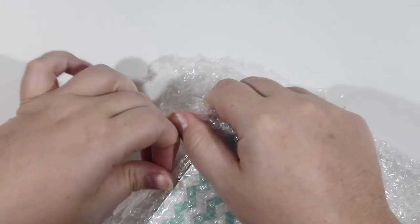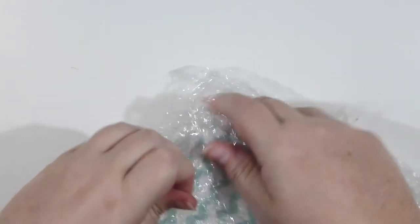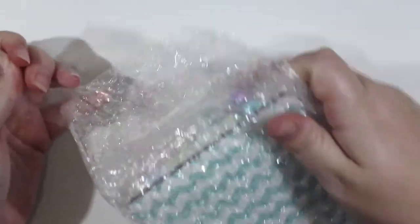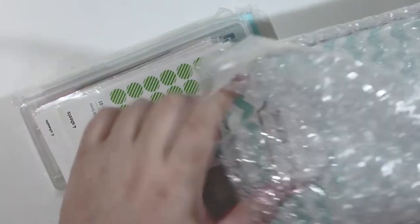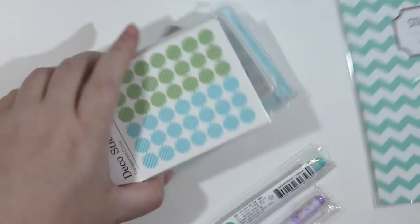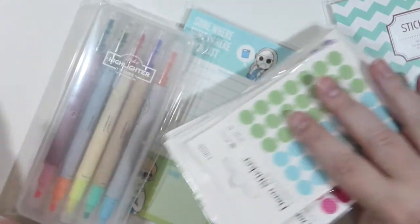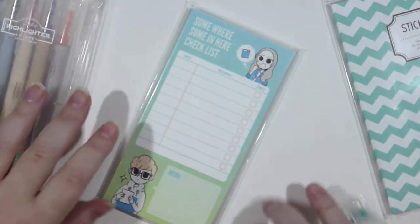I really love Korean stationery. Planner stickers are one of those things I have a problem finding what I like, because I like patterned colourful stickers but I like them to be transparent so I can see the days and numbers — I'm not one of those people that uses stickers as everything on my planner.